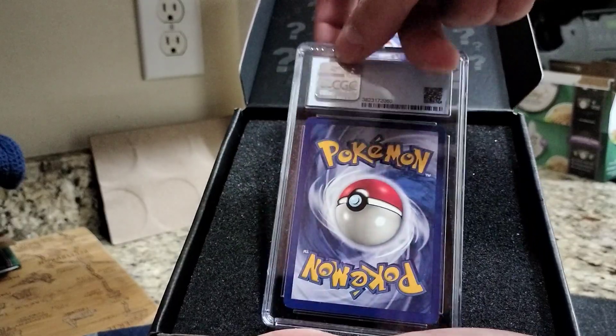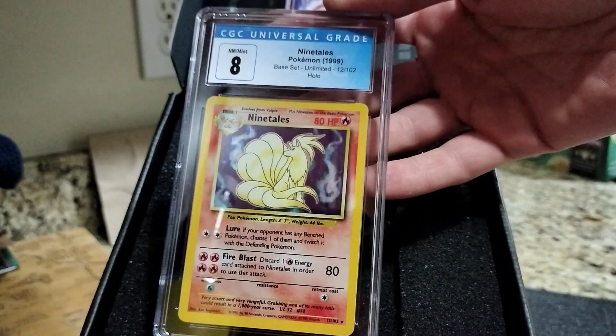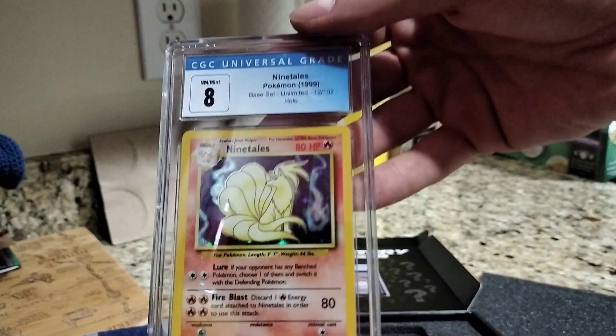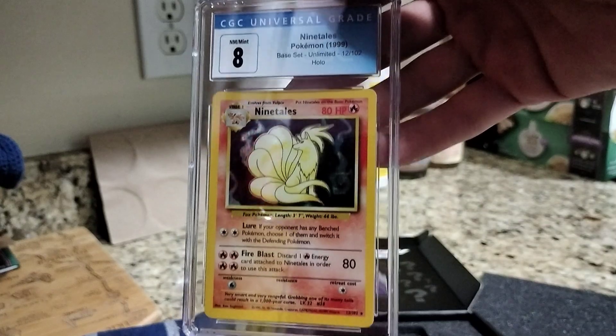Let's do a little reveal here. Ta-da! A Hollow Ninetales from the base set, graded 8. I was actually really happy that I got this, despite it being not a super rare card — still a nice card, nonetheless.